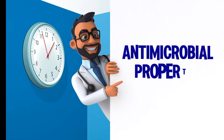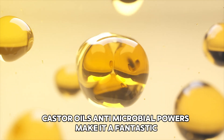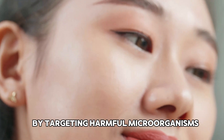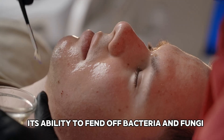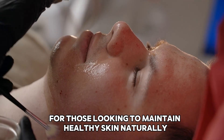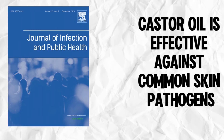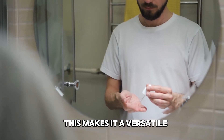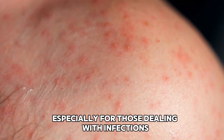Another great benefit is antimicrobial properties. Castor oil's antimicrobial powers make it a fantastic natural remedy for treating skin issues like acne and fungal infections. By targeting harmful microorganisms, it helps keep your skin clear and healthy. Research published in the Journal of Infection and Public Health backs this up, showing that castor oil is effective against common skin pathogens, making it a versatile and powerful addition to skincare routines, especially for those dealing with infections or breakouts.